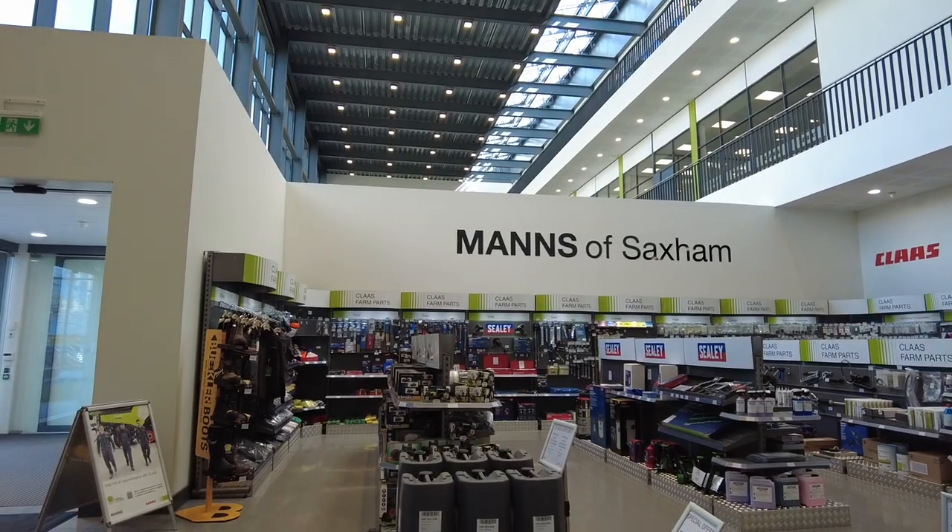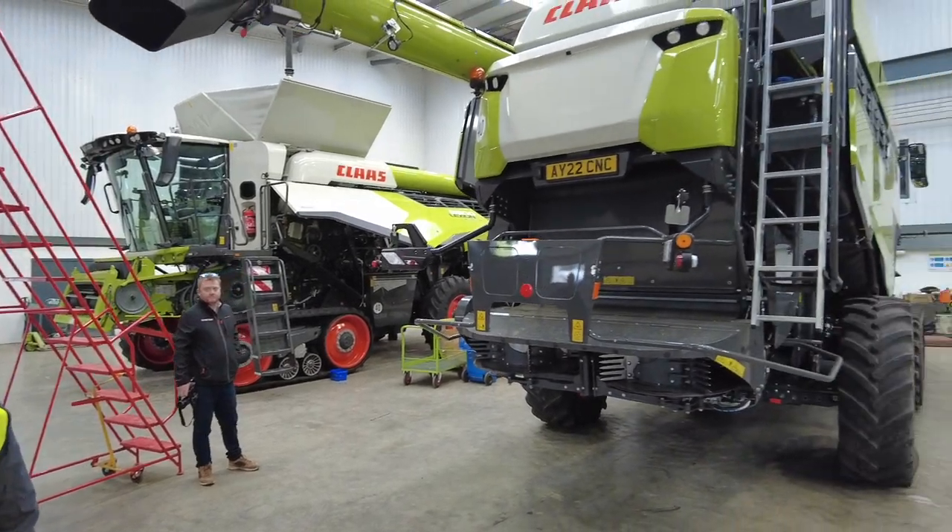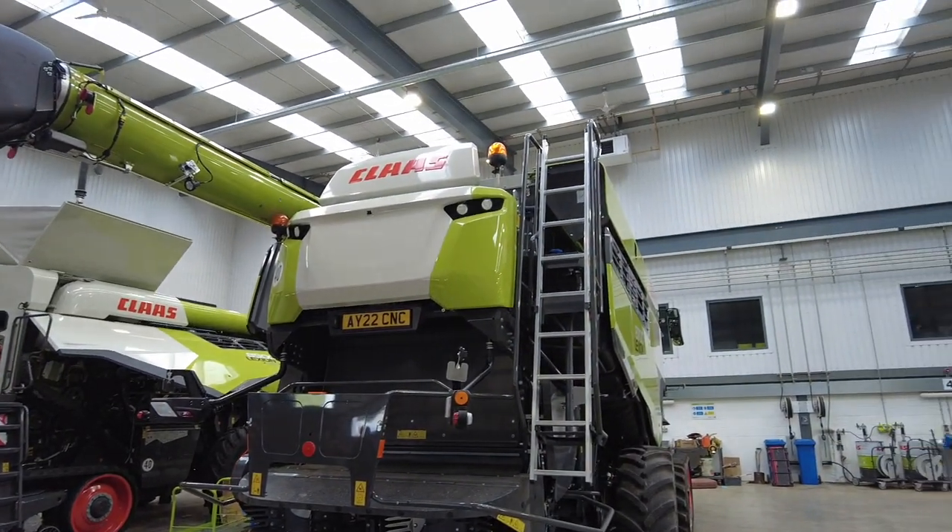Also on site we have Manse of Saxon, which is a state-of-the-art dealership with now eight working bays in their service workshop, a five-ton gantry crane, and a much nicer, brighter working environment.